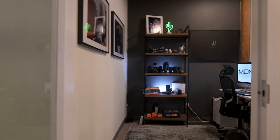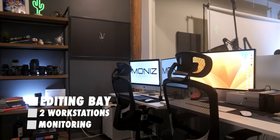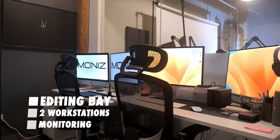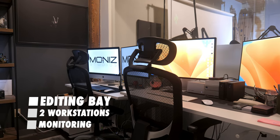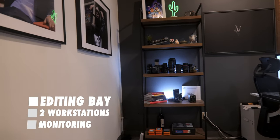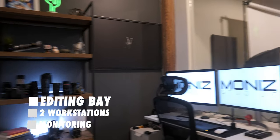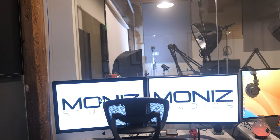First up, we have our editing and work base stations. We have two standing desks side by side that give us the ability to do photo editing and video editing. Being standing desks, they also save our backs and quite frankly our health, and it's a warm, inviting workspace. We've got some gear on the wall with some lenses.